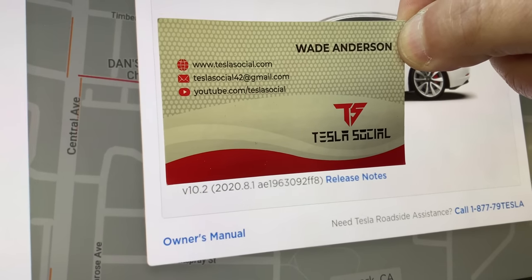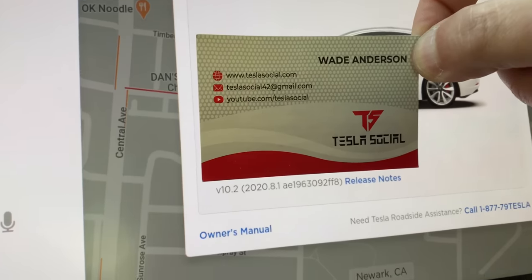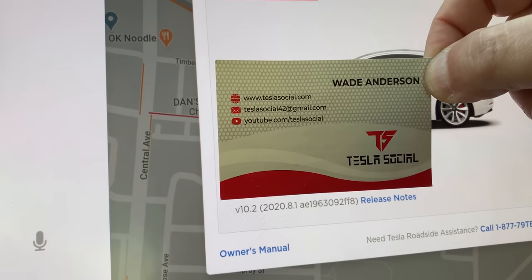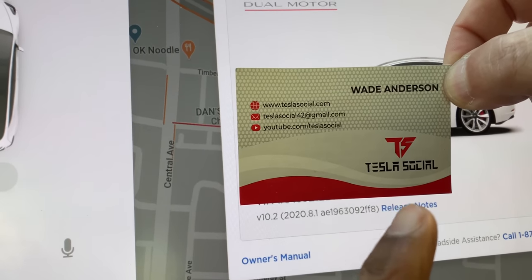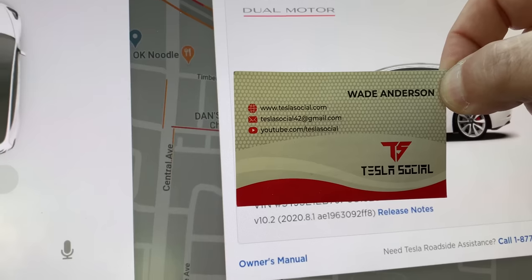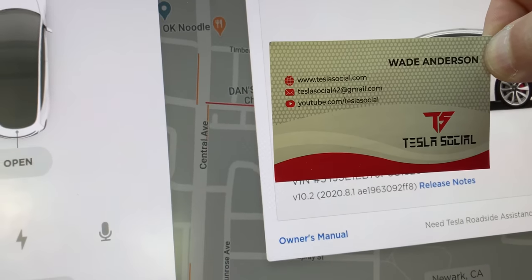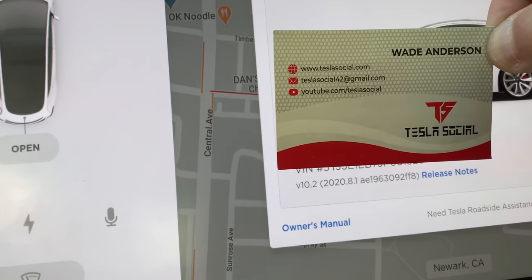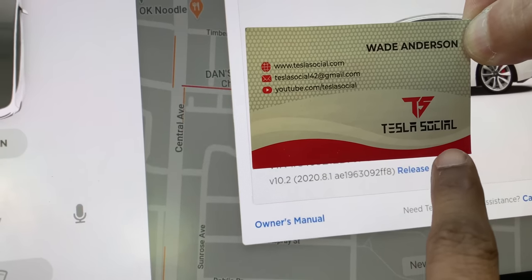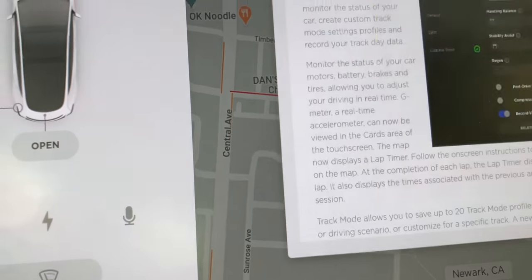We just got software 2020.8.1 in a Performance Model 3. This is TeslaSocial's vehicle — you can find him at youtube.com/teslasocial. His last software update was about two and a half months ago on 2019. Let's take a look at the release notes.